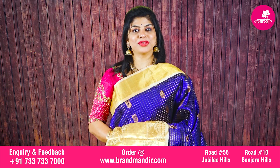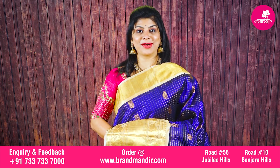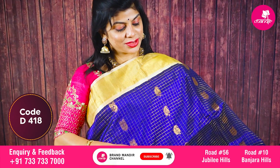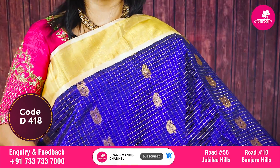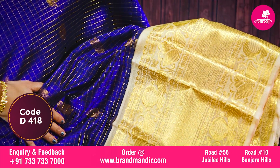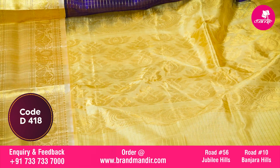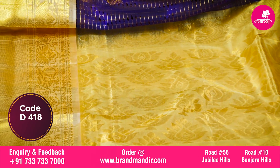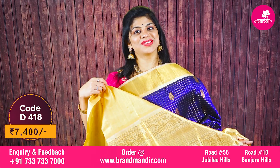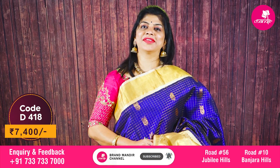Here we go with this stunning saree in brinjal/violet color along with sandal combination — lovely saree. All over checks with beautiful peacocks. The border is contrast with leaves, peacocks and diamond brocade. The pallu is contrast with floral booties in the middle along with the peacock border in rounds. The blouse is contrast with border. Gorgeous saree price is 7400.